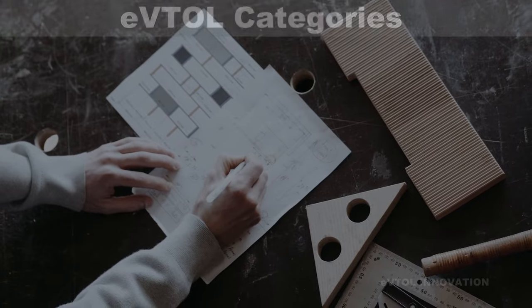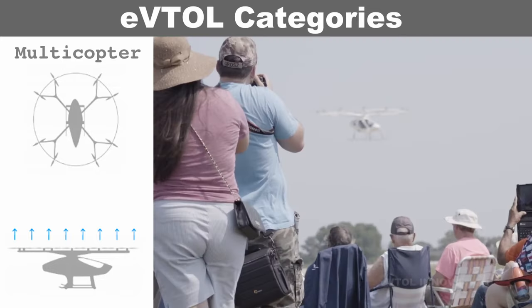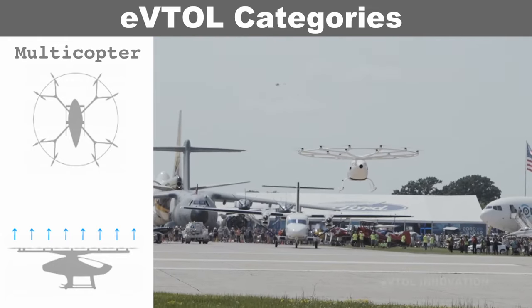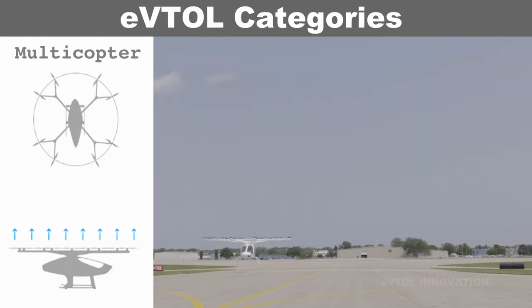The three most common categories of eVTOLs are: multicopter architecture, a relatively simple configuration that can be very efficient during vertical takeoff, landing, and hovering. However, without wings, multicopters lack cruise efficiency.